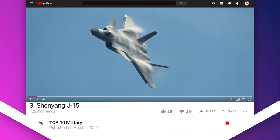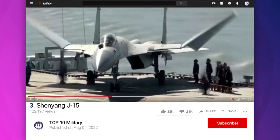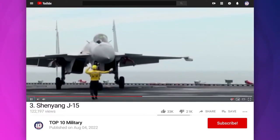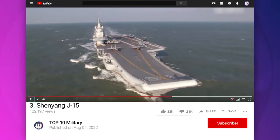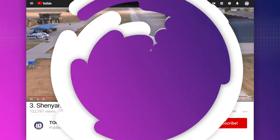Number 3: Shenyang J-15. It is a sophisticated, agile, and long-range fighter that uses the best of China's indigenously-built armaments and sensors. It is specifically built for the People's Liberation Army Naval Air Force to serve on the People's Liberation Army Navy's aircraft carriers.